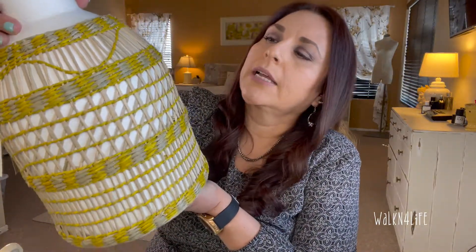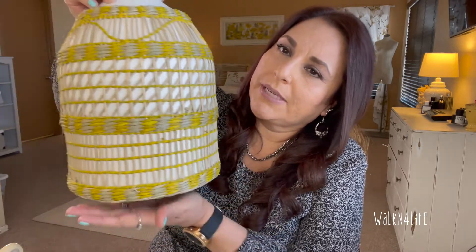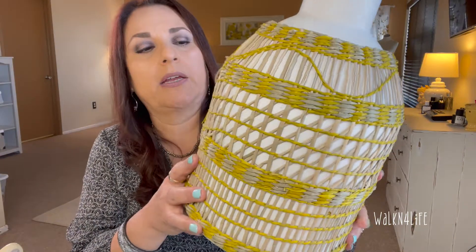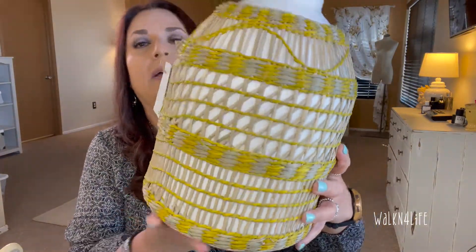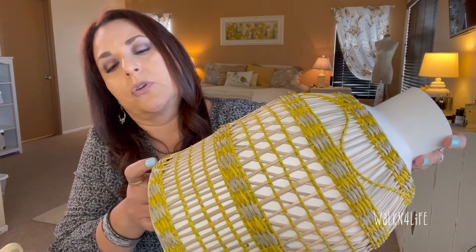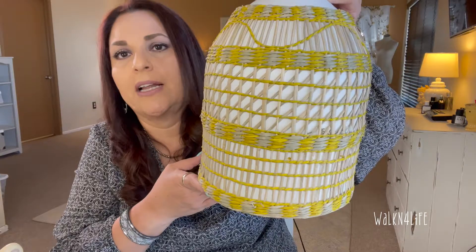I also picked up this piece for my room — it's yellow with a greeny-gray tone. I'm going to go to Hobby Lobby and get some lemongrass or something similar to put inside it and place it on the floor. I just fell in love with it because of the yellow.